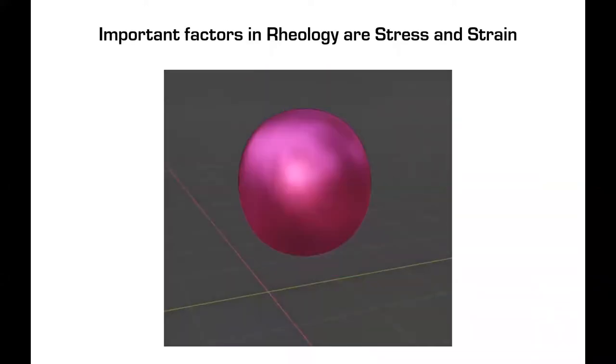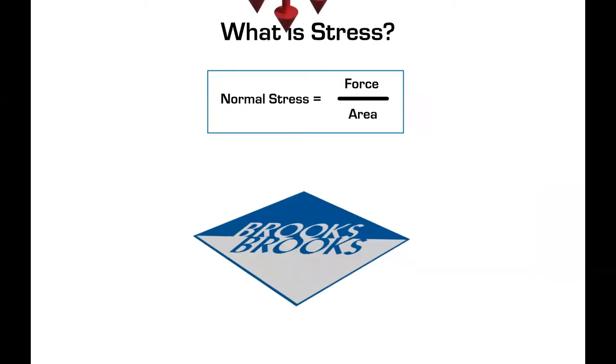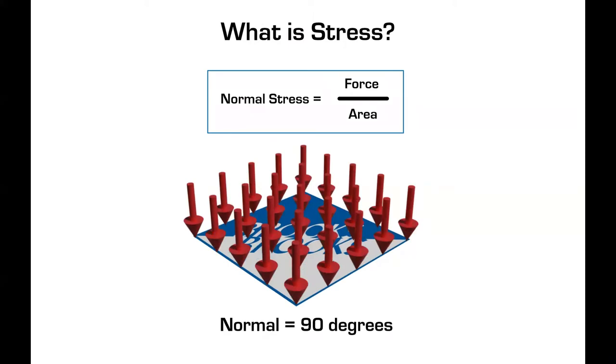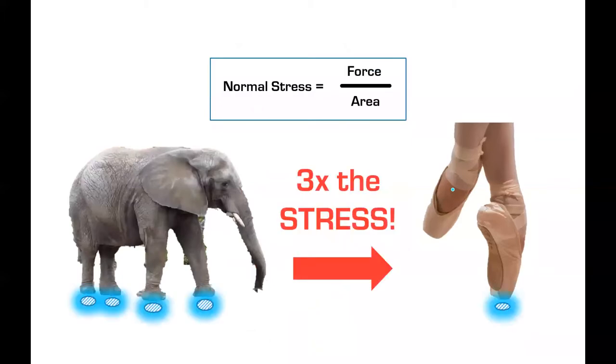Two really important factors in rheology are stress and strain. Stress can be broken up into two types: normal stress and shear stress. Normal stress, like any other stress, is really a pressure — it's force over area, where the force is perpendicular or normal, 90 degrees, to the area. What exerts more stress on the floor: an elephant or a ballerina on her tippy toes? The ballerina exerts three times more stress, because even though she weighs less, all that force is over a smaller area. Stress is not all about force — the area component matters too.